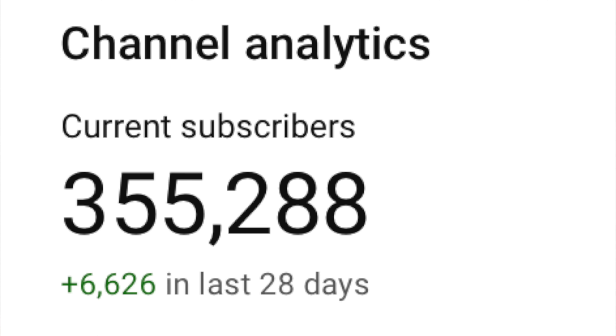We have some serious momentum here. The goal of 400,000 subs before the end of the year is alive and well. So let's keep the momentum going — sub to the channel — and let's talk about these new M4 Pro and M4 Max chips.